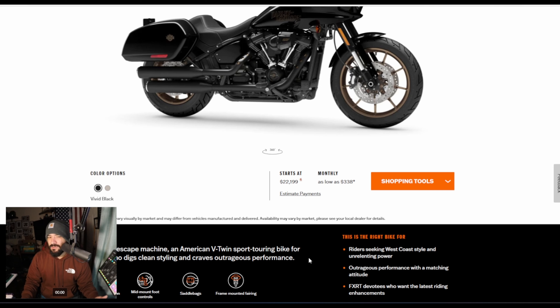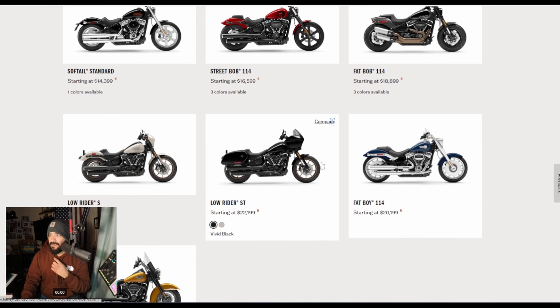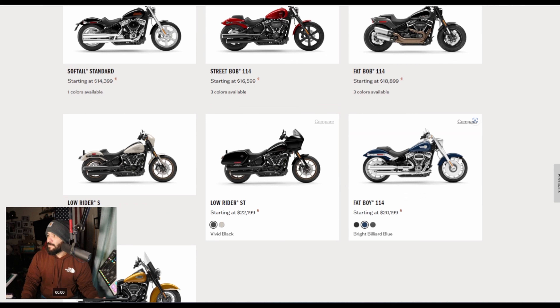The Low Rider ST price appears to be the same from last year at $22,200. For some reason the Street Bob went up by about a thousand bucks and it doesn't make any sense — I don't think they added anything. It still has the cast wheels and the passenger pillion seat. I don't know why this went up — that's a huge difference.